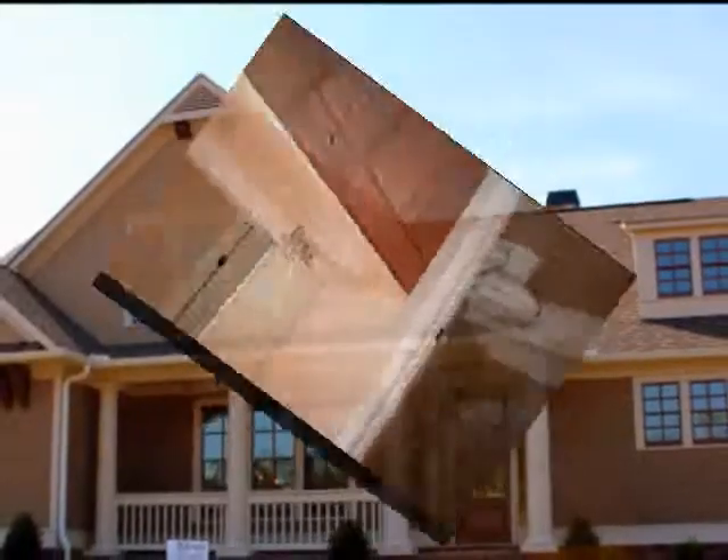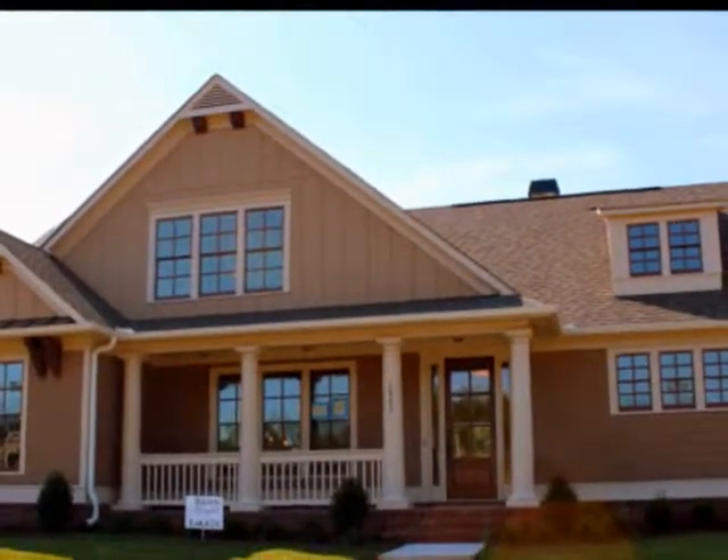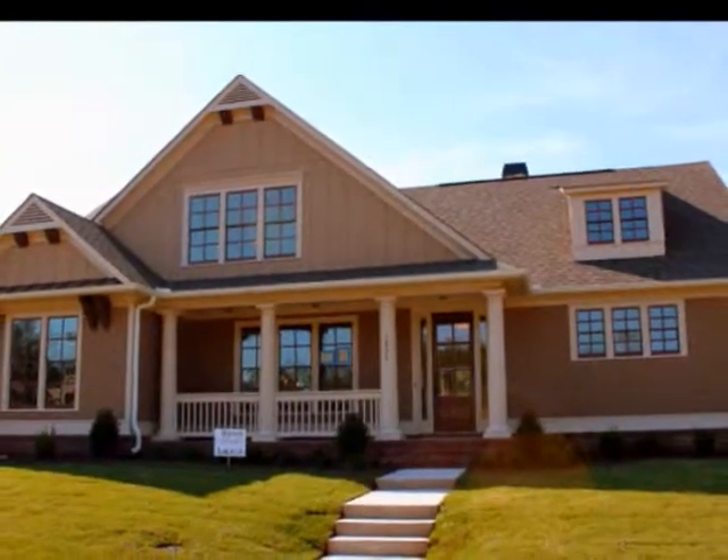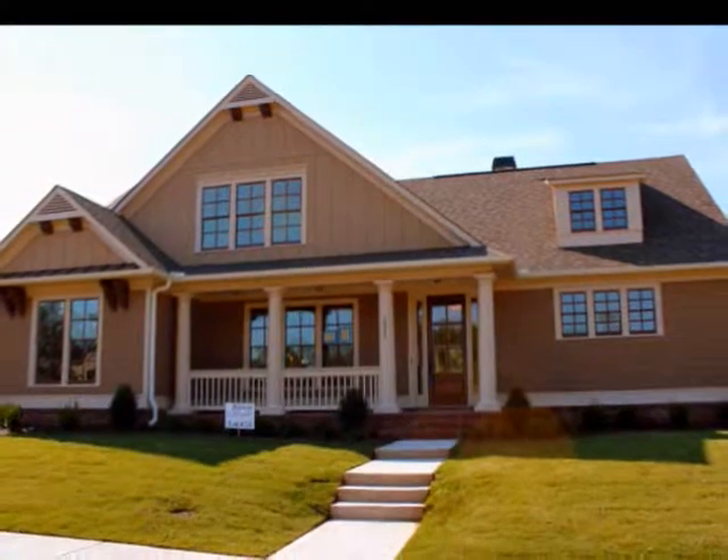This stunning home has everything the growing family would need, has been thoughtfully designed, and truly must be seen in person.